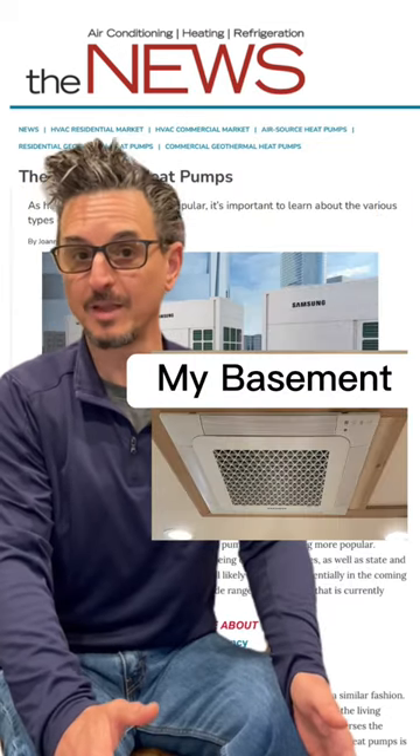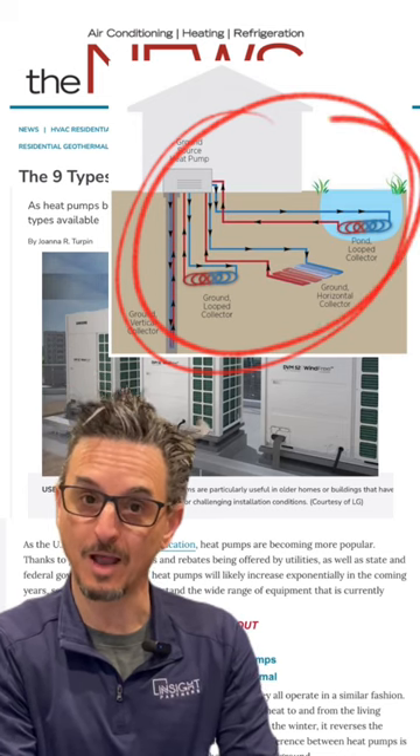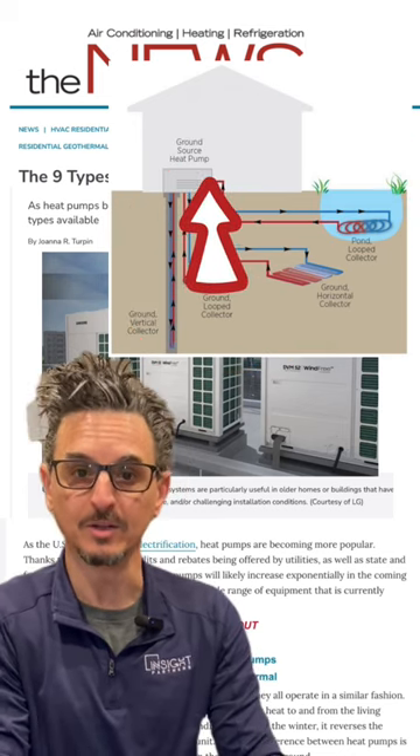Of course, you have VRF heat pumps. Then you have ground source heat pumps, which extract the heat from the ground through a water loop and move that heat into a building's occupied space. If I'm missing one, please comment — I'd love to hear your thoughts.